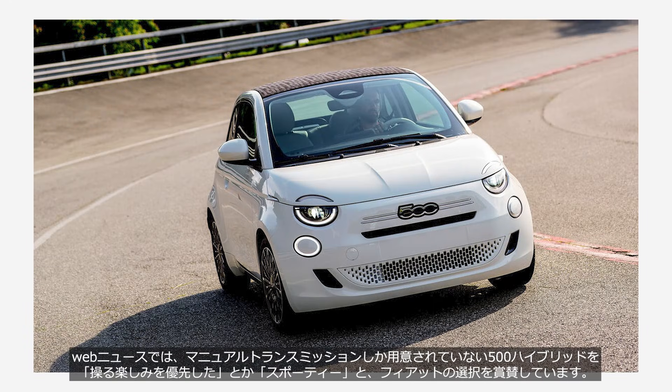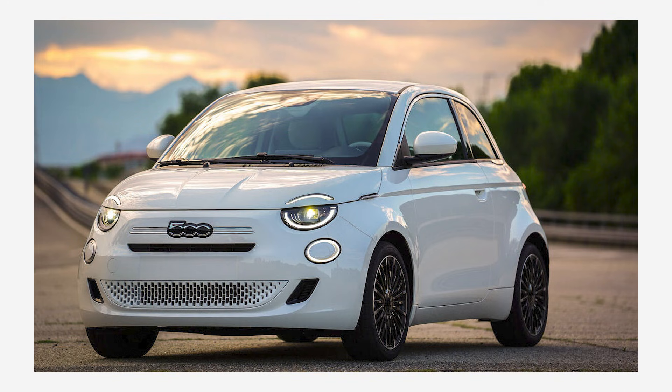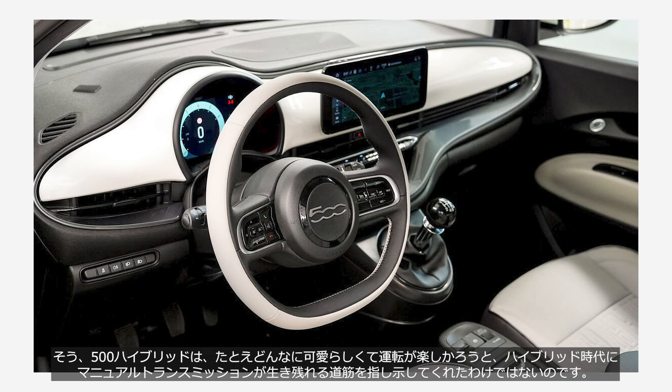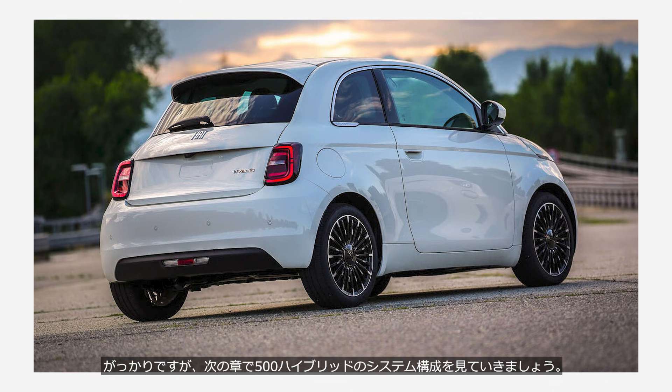Web news outlets are praising Fiat's decision, framing the manual-only 500 hybrid as sporty and a choice that prioritizes the joy of driving. But the truth is, Fiat simply don't have a hybrid system that paired a 1.0-liter engine with an automatic transmission. So, no matter how cute and fun to drive the 500 hybrid may be, it doesn't provide a roadmap for the manual transmission's survival in the age of hybridization. Feeling a bit let down, we will explore the actual system configuration of the 500 hybrid in the next chapter.